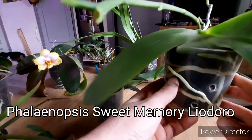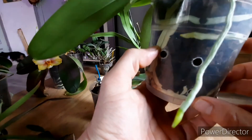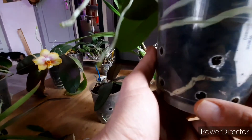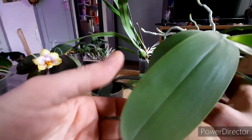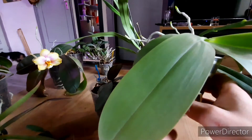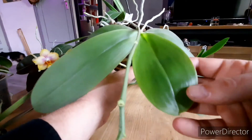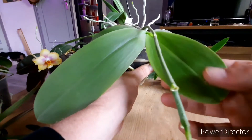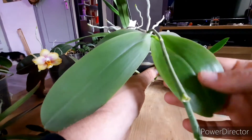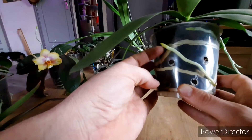My Phalaenopsis Sweet Memory Leodoro — look at those roots! I think this plant is really happy — root growth everywhere. It grew a beautiful leaf last year before it started spiking, and now it's growing another nice broad leaf. It might be the best looking leaf on the plant, color and shininess wise. It's really having fun.